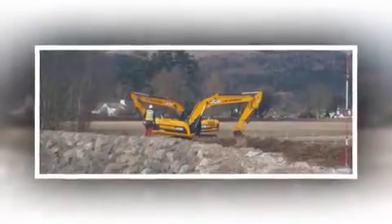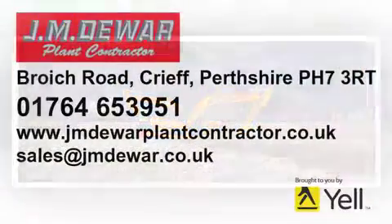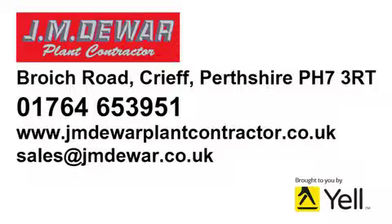we can take care of tree work, stump removal, path and wetland creation and drainage. Contact us online or call us in Crieff at J&Dua.